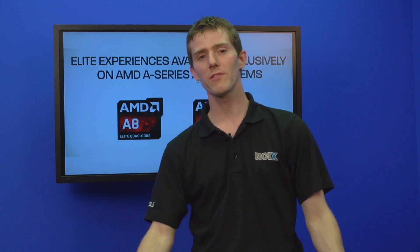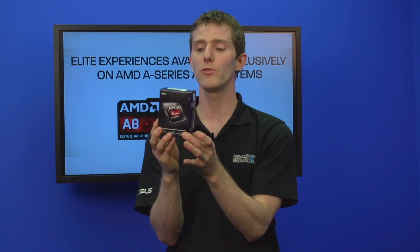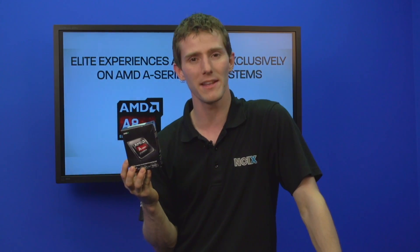Thanks for checking out this episode of NCIX Tech Tips on the AMD Richland family of APUs. Don't forget to subscribe for more videos like this from NCIX.com.